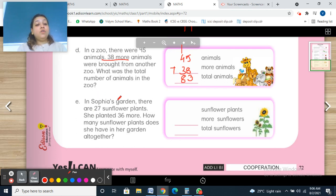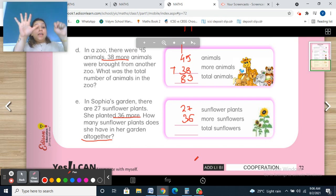Question E: In Sophia's garden, there are 27 sunflower plants. She planted 36 more. How many sunflower plants does she have in her garden altogether? 'More' and 'altogether' mean addition. 7 plus 6: 7 in your mind, all fingers — 8, 9, 10, 11, 12, 13. Write 3 here, 1 carry over. 1 plus 2 is 3, 3 plus 3 is 6. Total: 63 sunflowers.